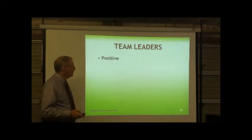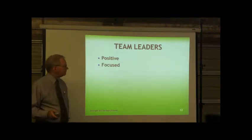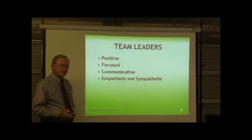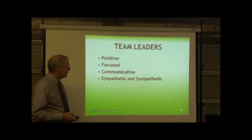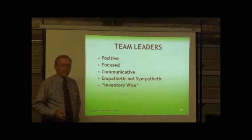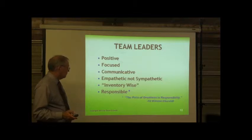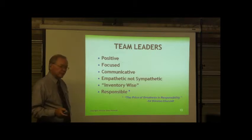You need positive team leaders because people love to gripe about inventory. Positive team leaders will overcome that — they're focused on the job. They need to be communicative and empathetic, not sympathetic. Empathy says: I know it's a tough job, but the company's counting on us to protect their inventory, protect their assets, which ultimately protects us. Make them inventory wise — it's not just stuff, it's dollars. As Winston Churchill said: 'The price of greatness is responsibility.' Look for responsible people as team leaders.